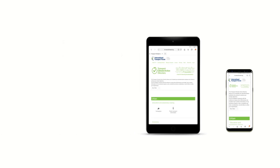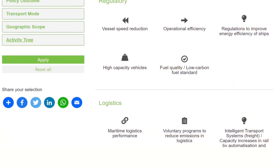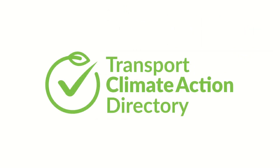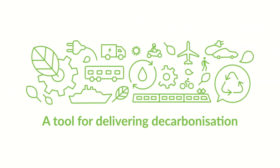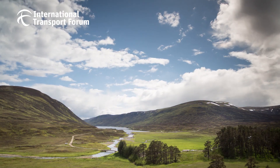You can use the tool on any device. More and more measures will be added as the Transport Climate Action Directory grows. Try out the Transport Climate Action Directory today and let it help you move from ambition to action for our climate.